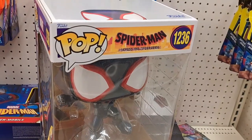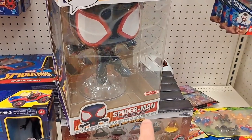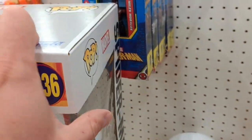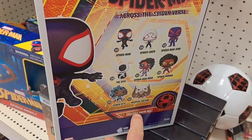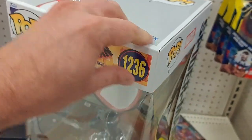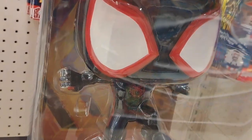So cool. Got the Spider-Man Across the Spider-Verse jumbo Spider-Man, only at Target — a Funko Pop. Look at that thing, so awesome. Let's check out the back here. All the Funko Pops coming out for the new Across the Spider-Verse movie. But this is the jumbo. That would be cool out of the box.